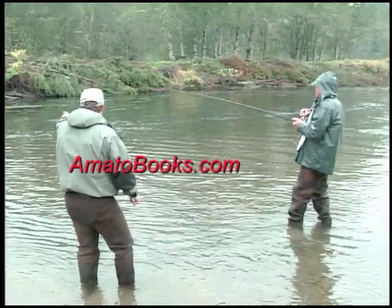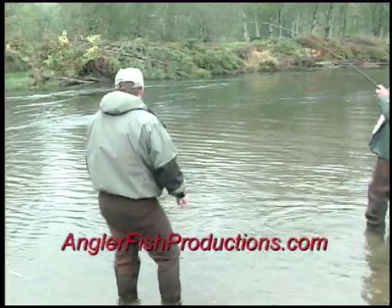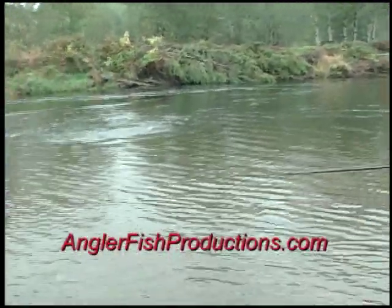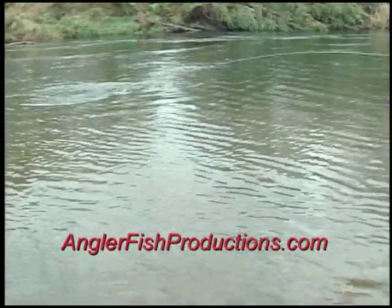We've got some logs across the way there, and if we can keep them out of there, you'll be in business. Try and get them that way, Nick, if you can — away from the boat here.